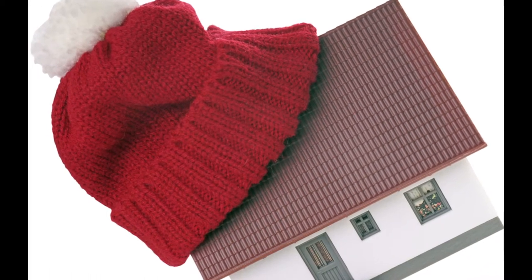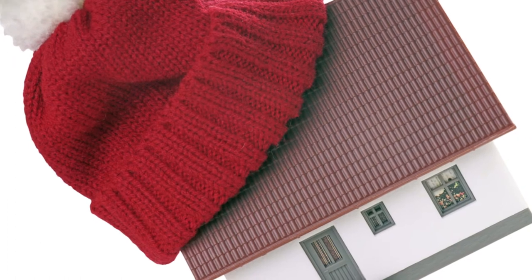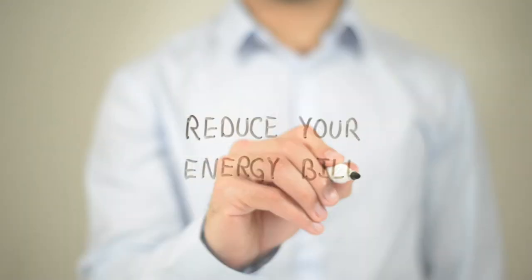Winter weather is coming, but is your home ready for the increased power usage and costs it typically brings? Here are four ways to help you save energy and money this winter.